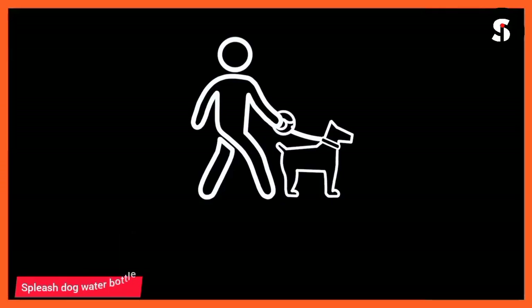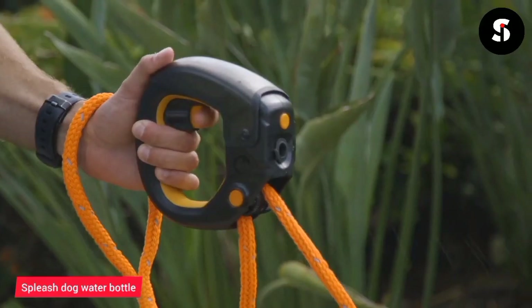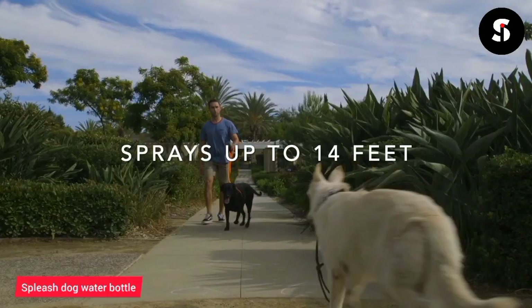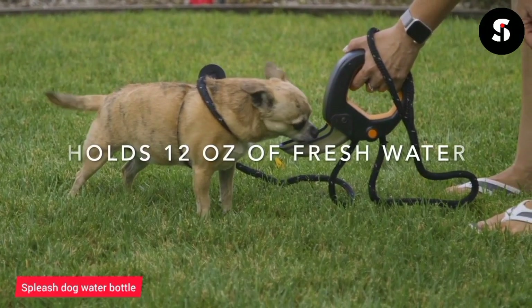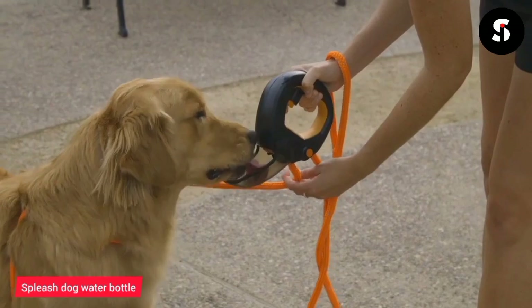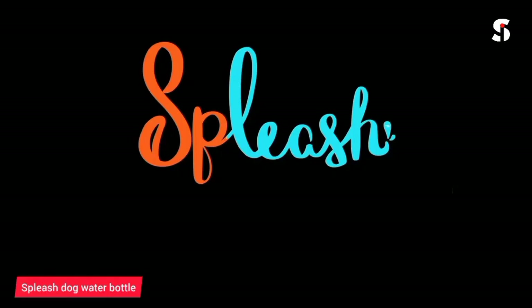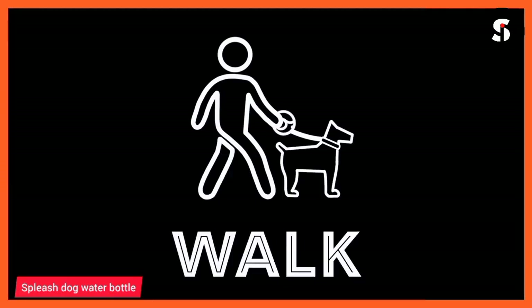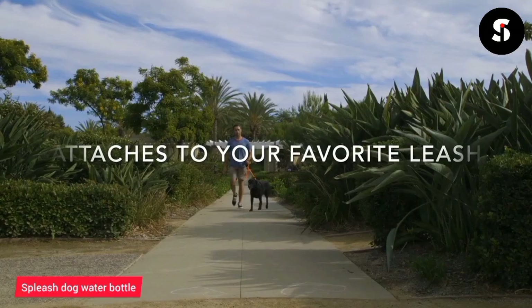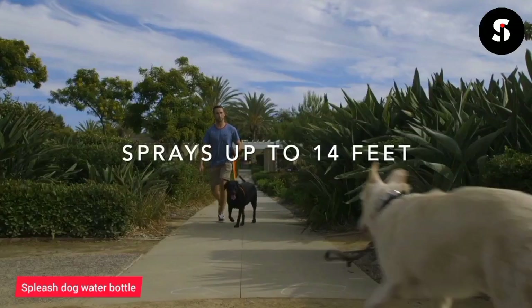The Spleech Dog Water Bottle is a convenient and portable way to keep your furry friend hydrated on the go. It features a unique design with a foldable silicone bowl attached to the bottle, allowing you to easily pour water for your dog to drink. The bottle is made from durable, BPA-free materials. The Spleech is also lightweight and comes with a strap for easy carrying, making it perfect for hikes, walks, or any outdoor activity with your pup.